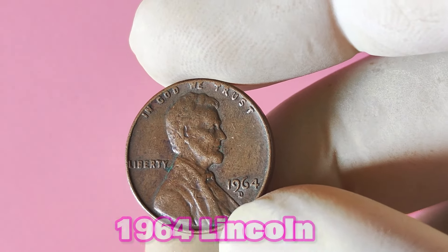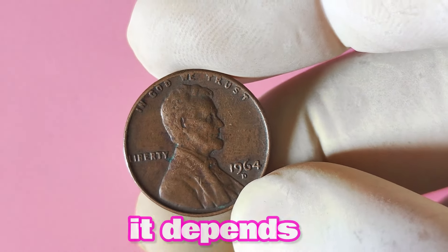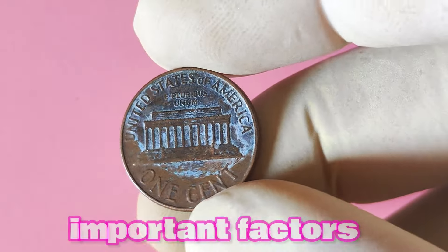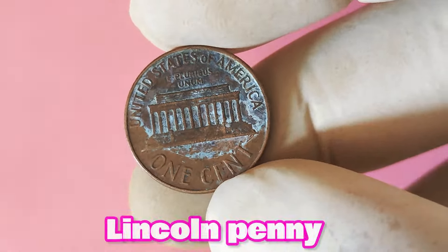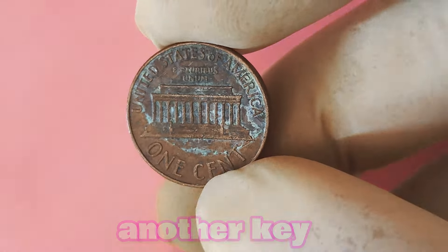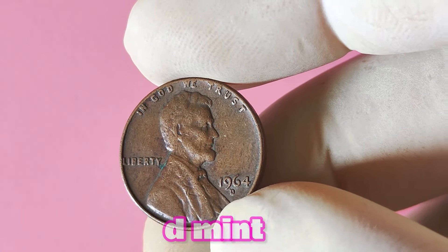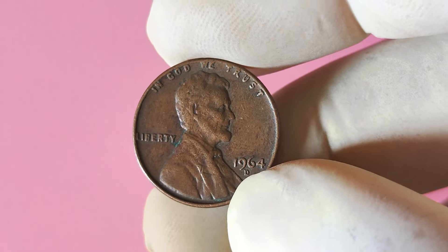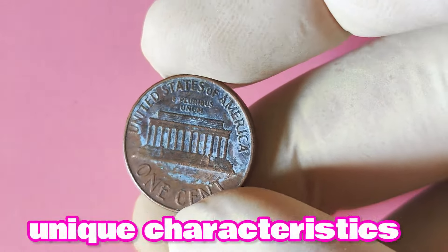Is a 1964 Lincoln penny with a D mint mark worth a lot of big money? The short answer is, it depends. One of the most important factors is the coin's condition. A well-preserved, uncirculated 1964 Lincoln penny with a D mint mark could fetch a pretty penny at auction, while a heavily worn or damaged coin may not be worth much more than its face value. While the 1964 D penny is not considered extremely rare, it is still a valuable and collectible piece. Some collectors are willing to pay top dollar for coins with errors or varieties such as double dies or repunched mint marks.